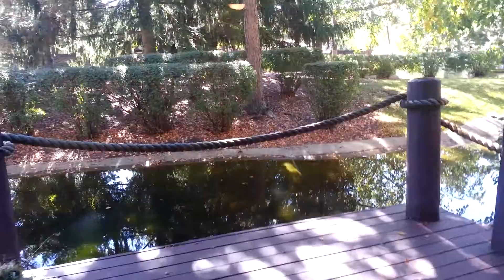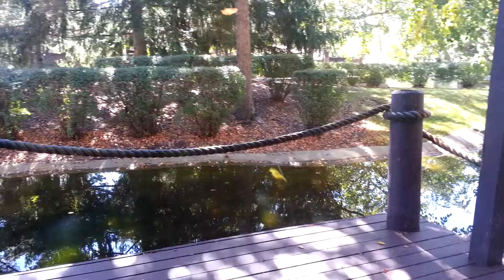We have a deck here off the living room overlooking the tranquil river that runs through the complex. It'll be nice to see some ducks out there in the morning while you're reading your paper.